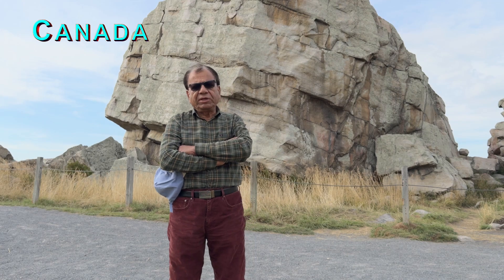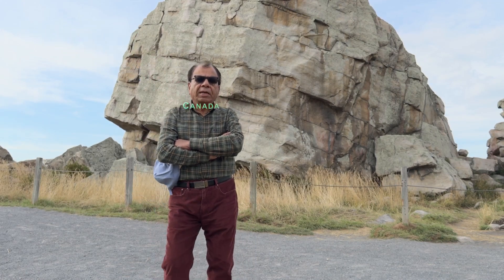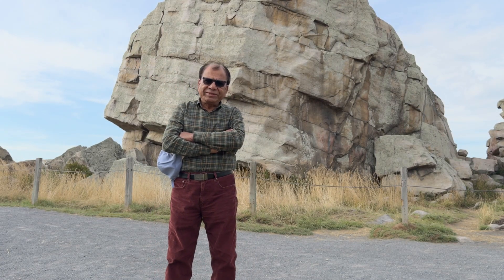The Okotoks erratic is just a 10 minute drive from the town of Okotoks, making it an easy and quick visit if you are nearby.